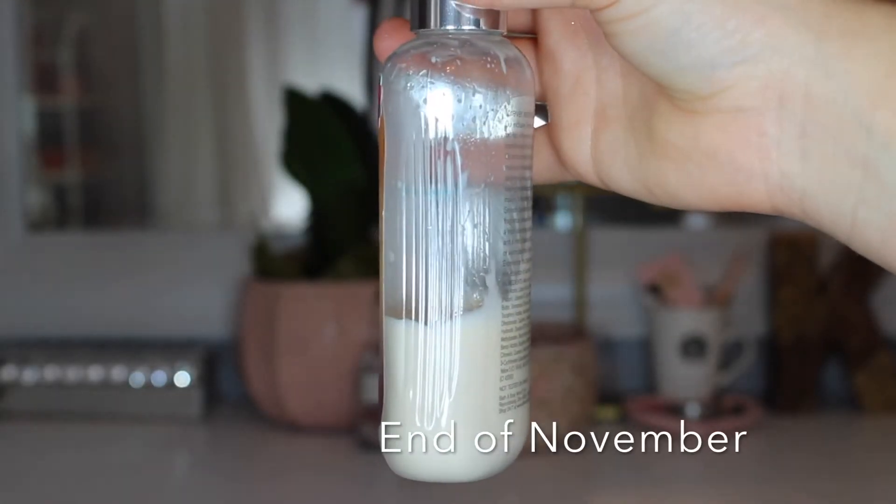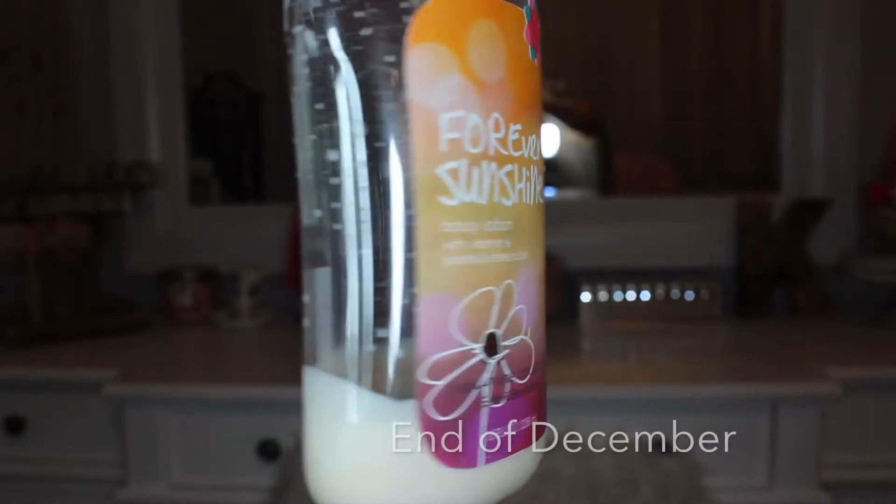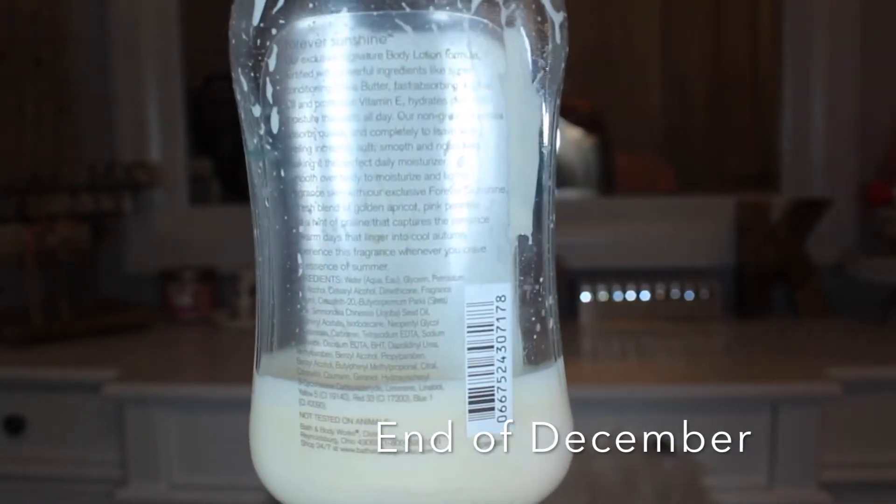My next item is the Forever Sunshine Body Lotion from Bath & Body Works. I did use this probably four or five times but there's still quite a few uses left. I use it all over my legs and arms to get as much use out of it each time. Every time I use it I make sure I'm covering as much area as I can. I still love the smell of this. It's super old packaging so it needs to be moved out of the collection, so I'm keeping this in for next month.